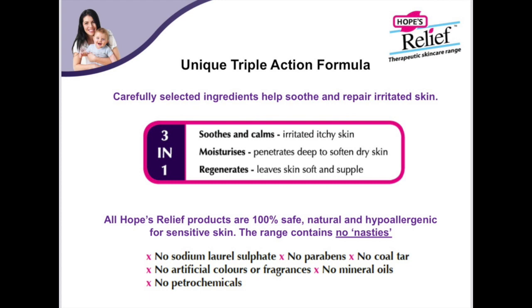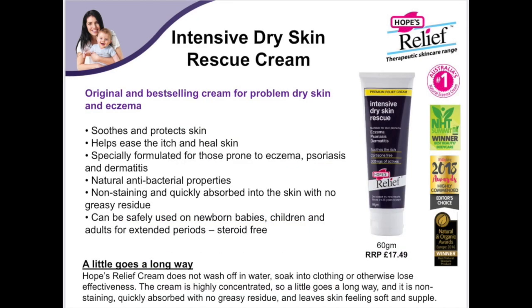These three different actions make the cream effective to soothe the itch and then to heal long term. The cream is absorbed into the lower layers of the dermis instead of just sitting on the skin surface, which is what many other moisturisers do. By absorbing to the lower layers, it can target the root cause of the dry skin and heal from within. The Hope's Relief cream contains 300mg of active ingredients per gramme, which is a very high amount compared with other formulas that just have a token amount — which is why it's so therapeutic.